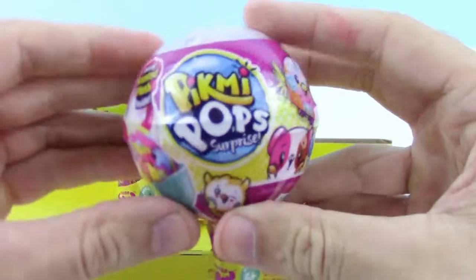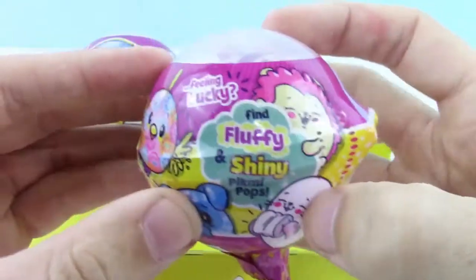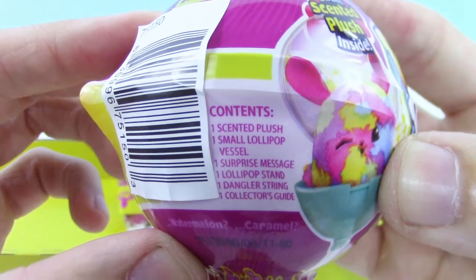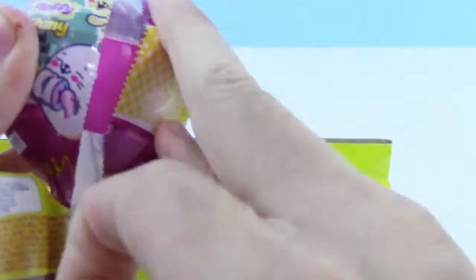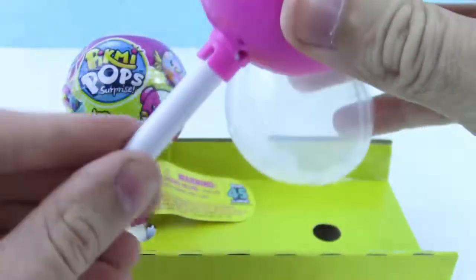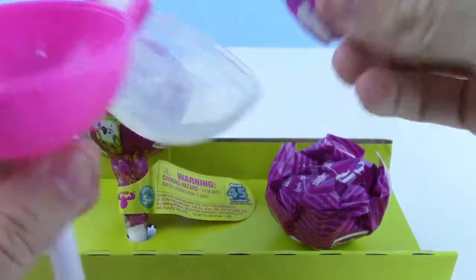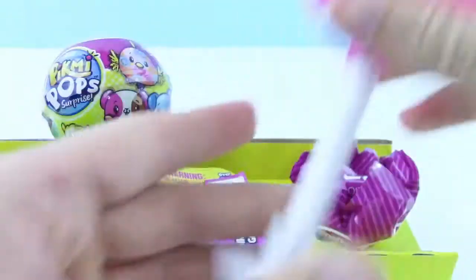First up, let's check this out. Sweet scented plush. If we're lucky, we'll find a fluffy or a shiny Pikmi Pop, and this will have one plush, one lollipop packaging, and the stand. So let's get this off. Alright, here we have the stand. Let's put the stand on really quick.